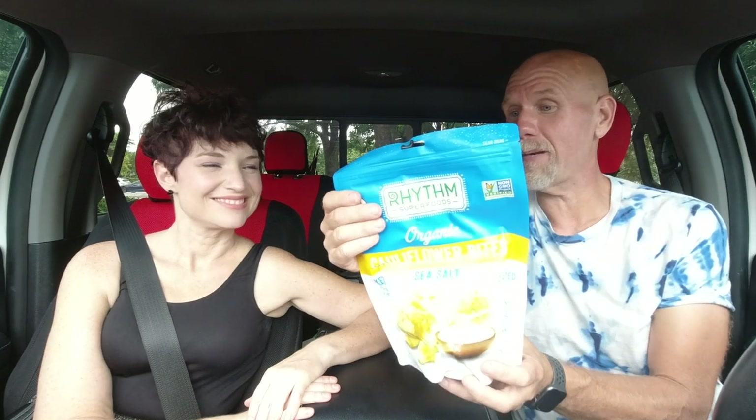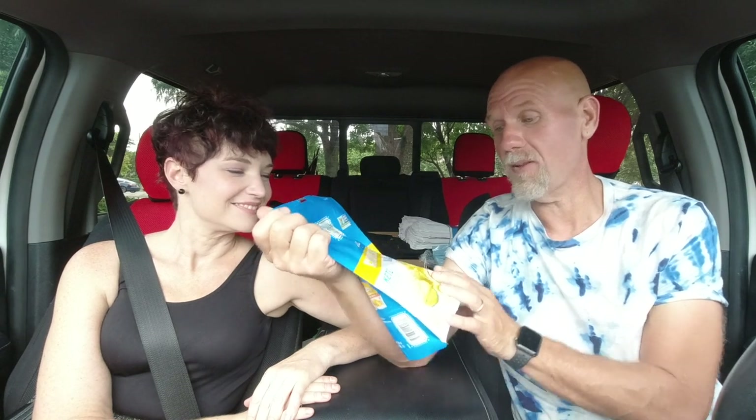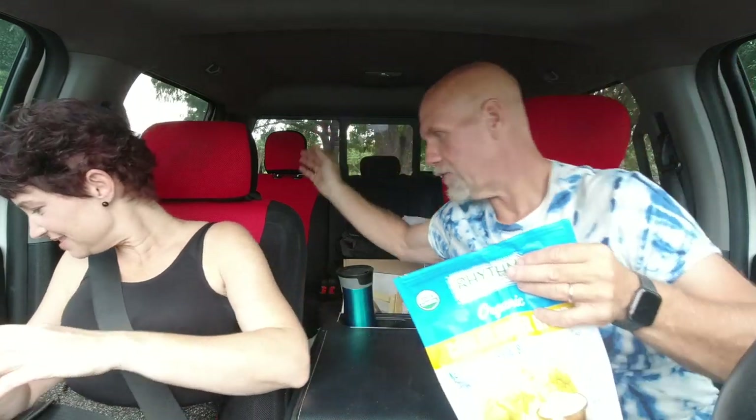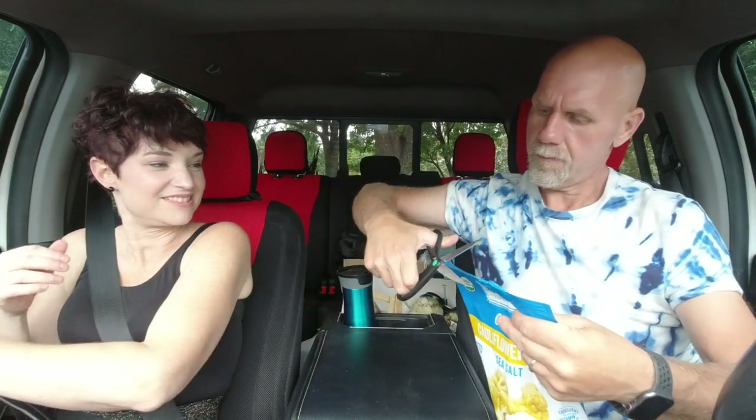Overall we found a lot of new products for our Costco. Some were awesome, some not so much. We did get the organic cauliflower bites and they look really promising. Let's try them right now in the car! We had to use scissors to open the bag — luckily there were some in the car. Oh my gosh, smell this — it is like fresh roasted cauliflower! We're ready to try one.